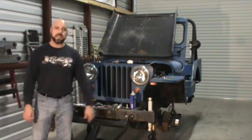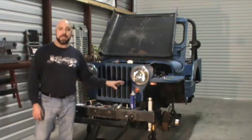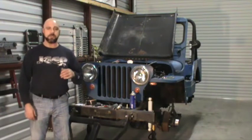Our parts from Omix-ADA showed up. We've got a complete brake system that we're going to be doing a definitely needed update on here. We're going to have new drums, shoes, brake lines, wheel cylinders, and master cylinder.